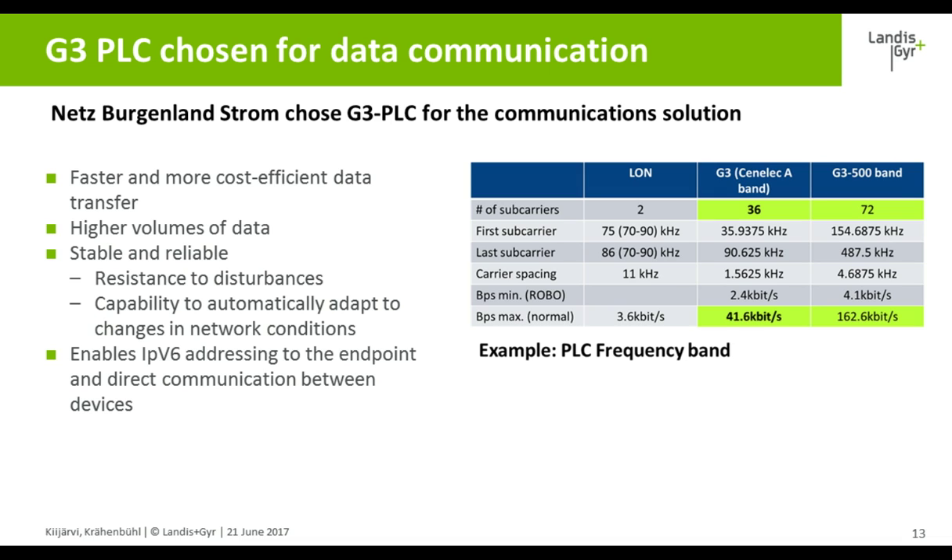So when we look at G3, we look at four definite values: the speed, the stability, the security, and the connectivity.